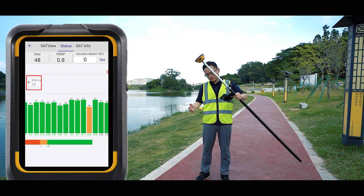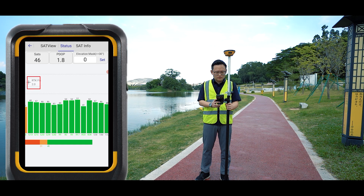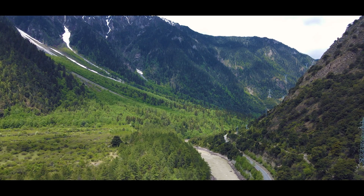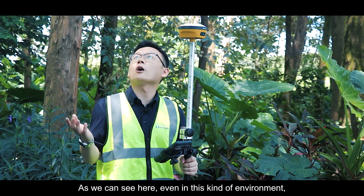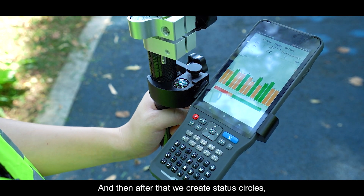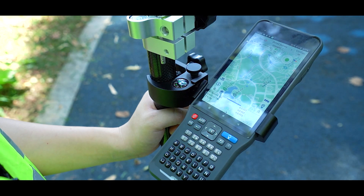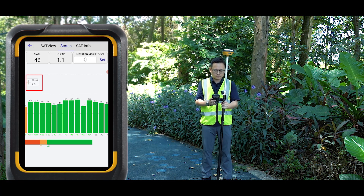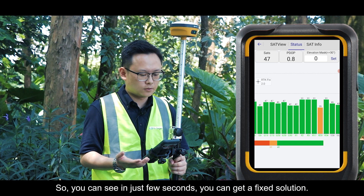Let's put the receiver in a no-signal status. As you can see, in just a few seconds the fixed solution comes back. Even in this kind of challenging environment, we are getting more than 14 satellites, and the PDOP is only 0.9. Checking the status icon, most SNR values are above 40 or close to 40. Back to the survey interface, we make it no-signal again — and within a few seconds, the fixed solution is back.